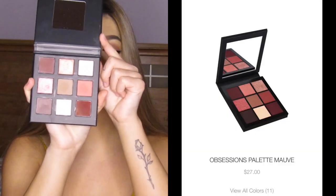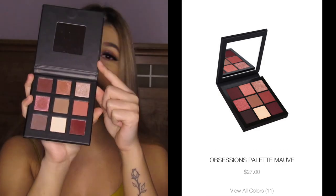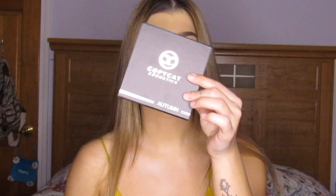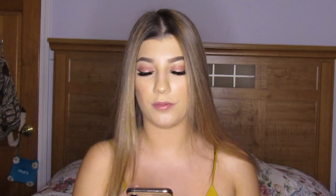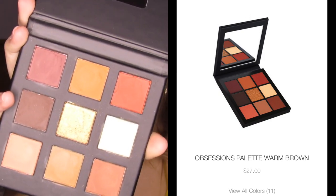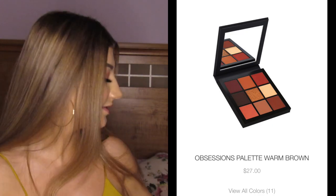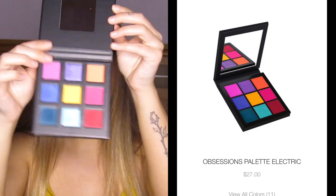The next one is the Cafe palette, and this one is duping the Huda Beauty Obsessions Mauve palette. Y'all see it — it's the same thing. Next is the Autumn palette, and that one's based off of the Obsessions Warm Brown palette — exactly the same. Y'all are gonna see how pretty these are when they're swatched, especially the shimmers. And the next one is the Shocked palette, based off the Obsessions Electric palette — literally exactly the same. They're literally twins.